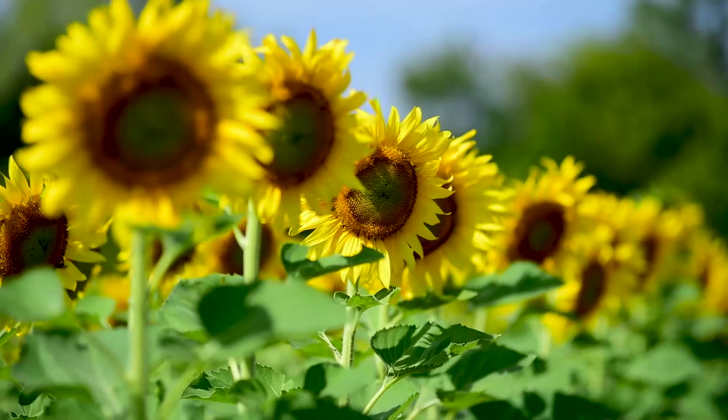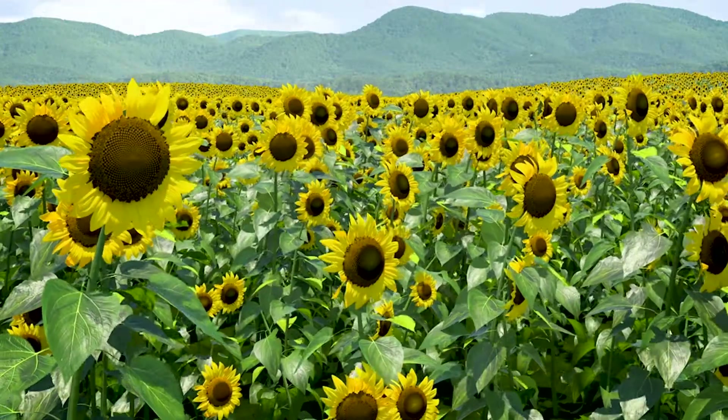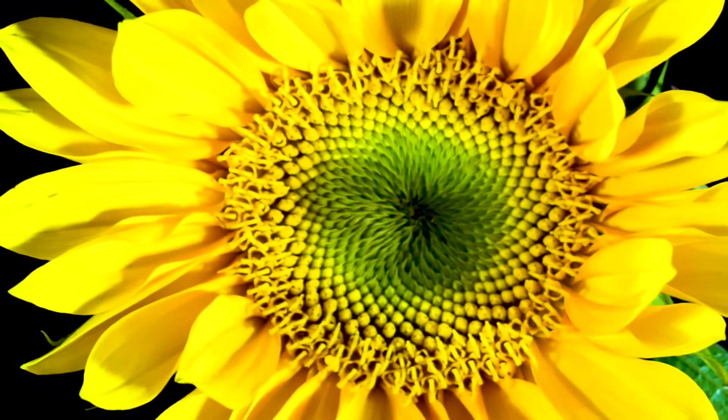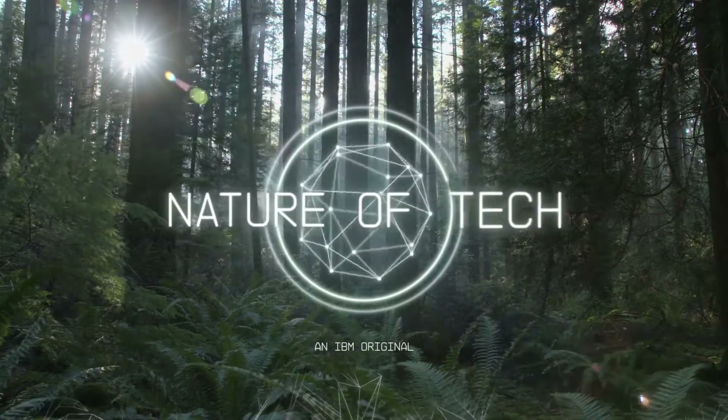Sunflowers. Strikingly simple to the eye. In reality, an automatic, highly orchestrated machine. What can the sunflower teach us about digital business automation? This is the nature of tech.